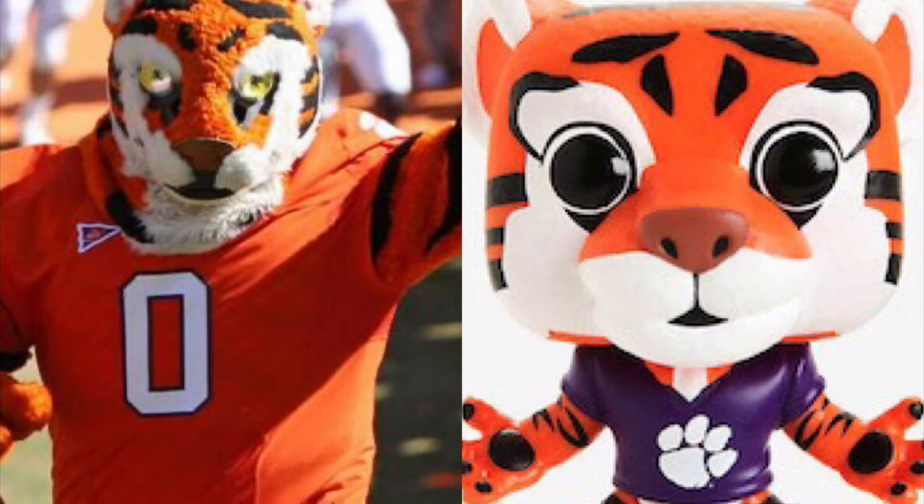At number 2, we have the Clemson mascot. I don't know the name, but I really like the detail that they put into this, like the stripes, the nice claws, and the shirt, so I think the Funko Pops are going to win this round too.